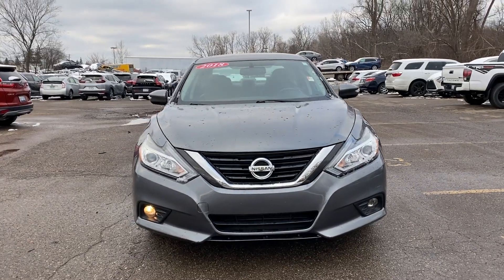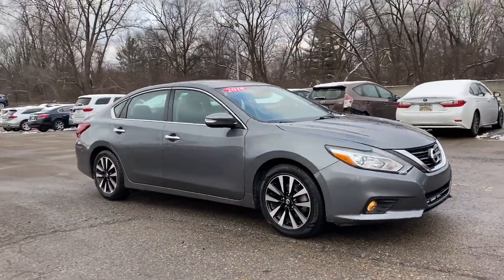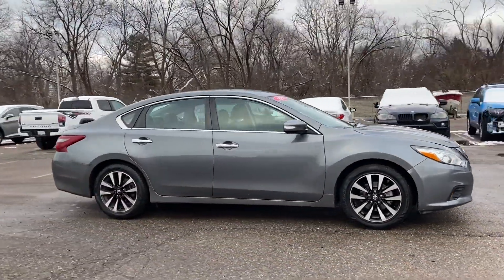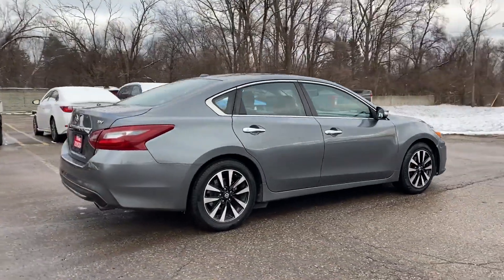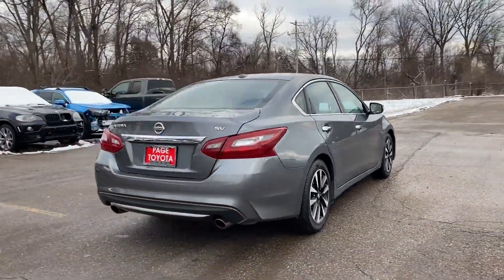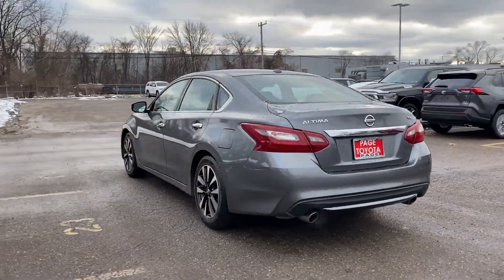2018 Nissan Altima with less than 66,000 miles on the odometer. This sedan combines safety and comfort with style and performance. If you're looking for extras, look no further than these built-in features: cross-traffic alert, side view mirrors with turn signals.